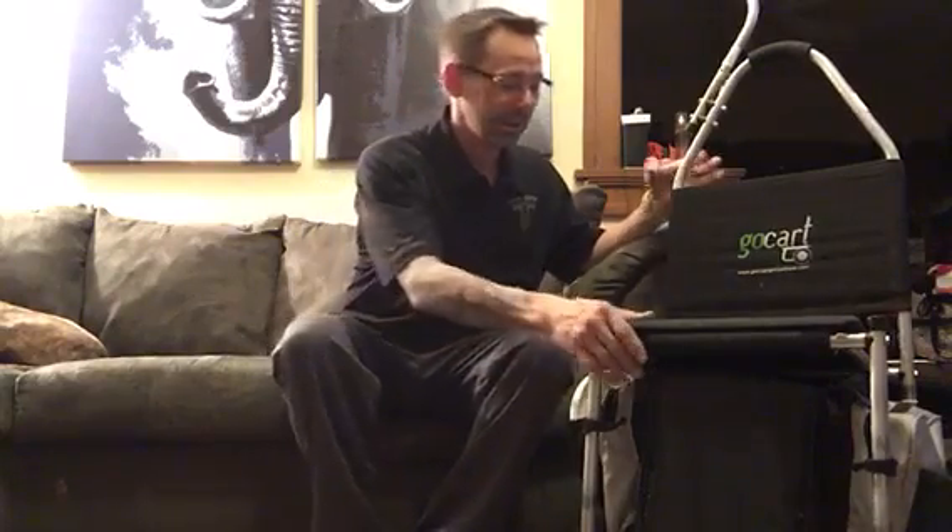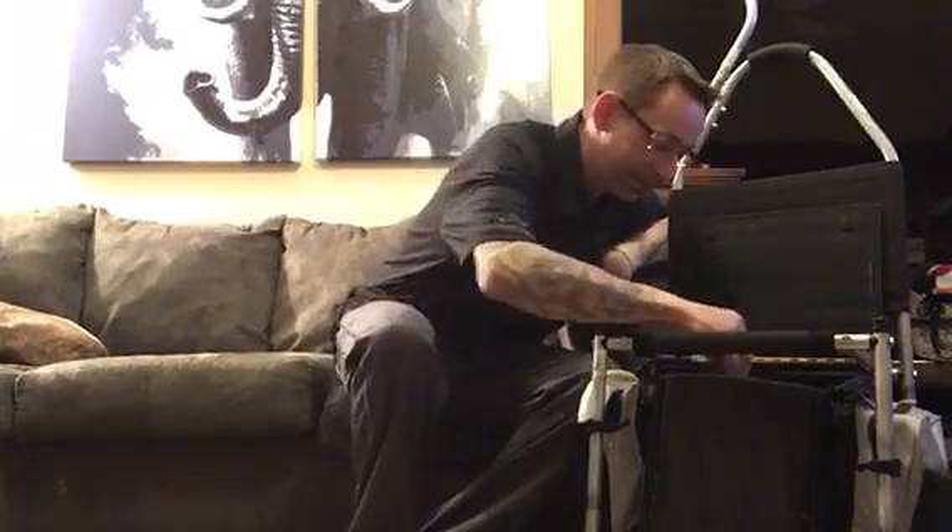First of all, for tournaments I use my Gotta Go Gotta Throw golf cart. Seems like a lot of people are going to certain types of carts, but I personally like this one. It's got a nice seat on it, you lift it up and all the discs are in there. I use the Latitude 64 pro bag, which fits really nicely in there.